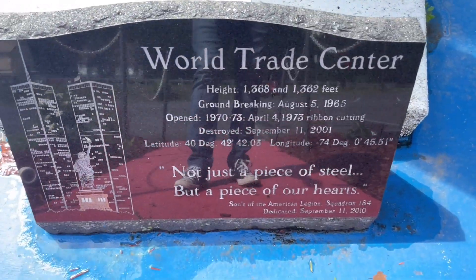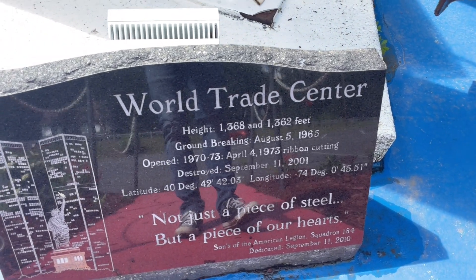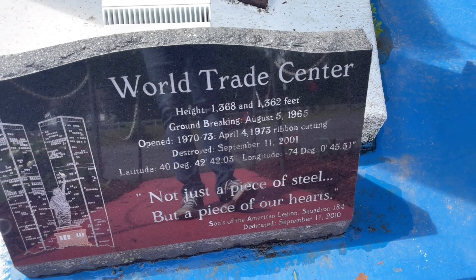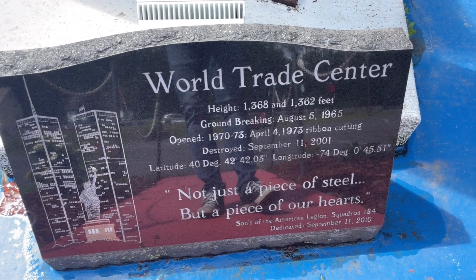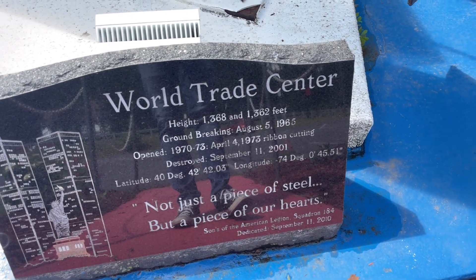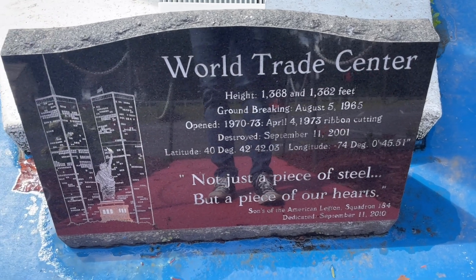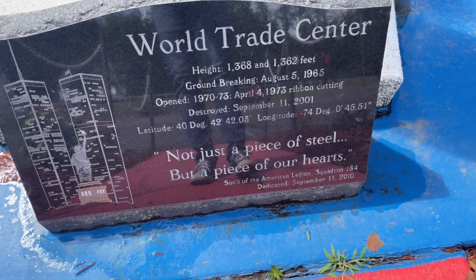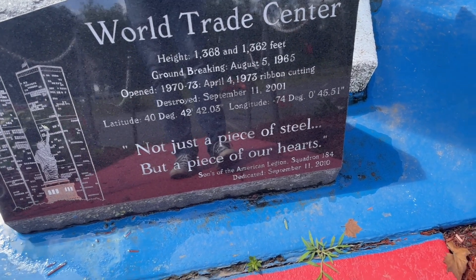Down here there's actually some information on the World Trade Center. It says height 1,368 and 1,362 feet. Groundbreaking was August 5th, 1965. Opened between 1970 and 1973. April 4th, 1973 was a ribbon cutting. Destroyed September 11th, 2001. There's a latitude and longitude. And then it says: 'Not just a piece of steel, but a piece of our hearts.' Sons of the American Legion, Squadron 184, dedicated September 11th, 2010.